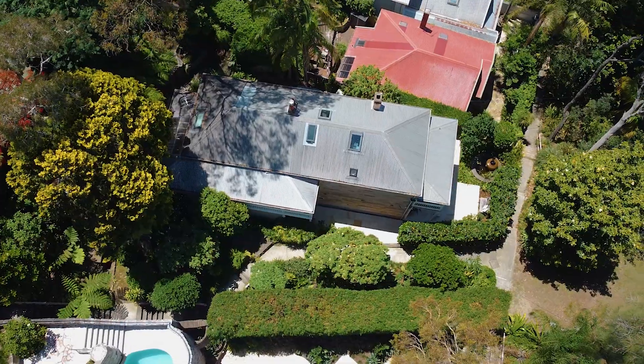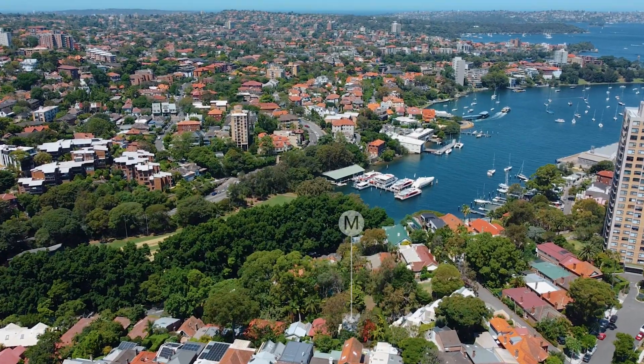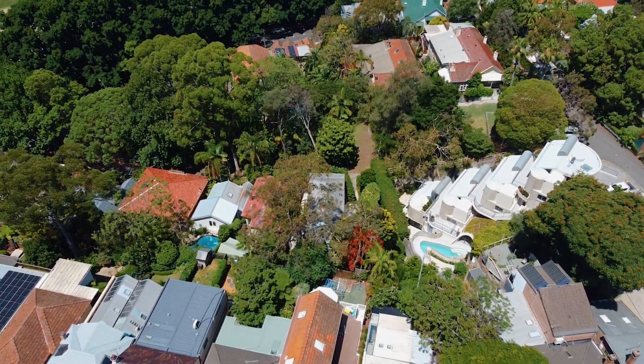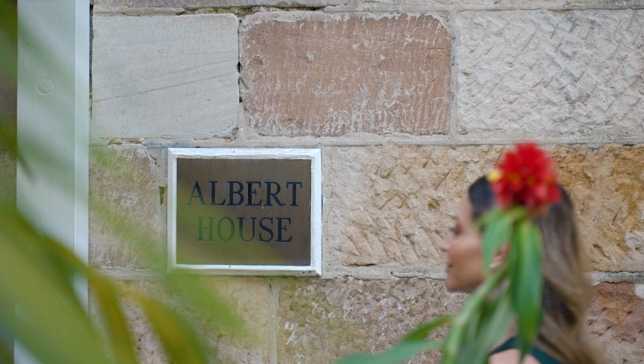When you combine historic architecture with award-winning landscaping, home becomes a place of absolute retreat and refuge. Welcome to Albert House. Positioned within North Sydney's Golden Triangle circa 1930, this stunning sandstone residence is one of the area's most unique homes.